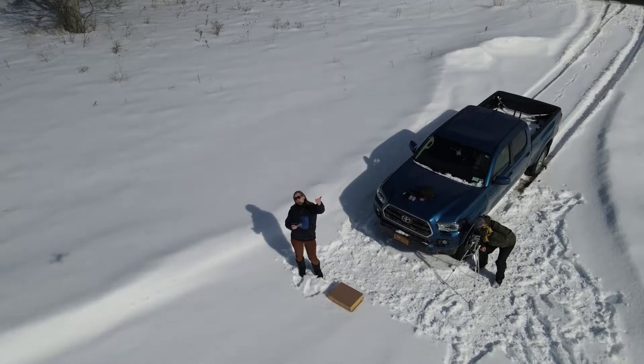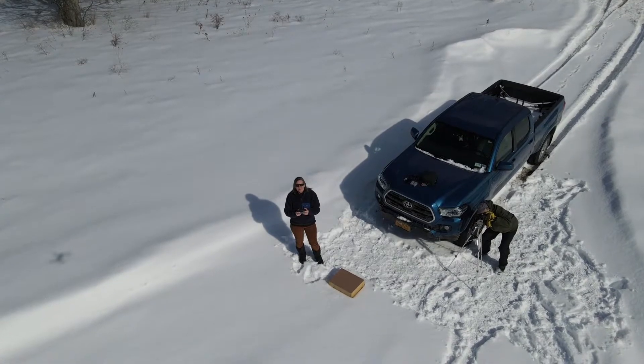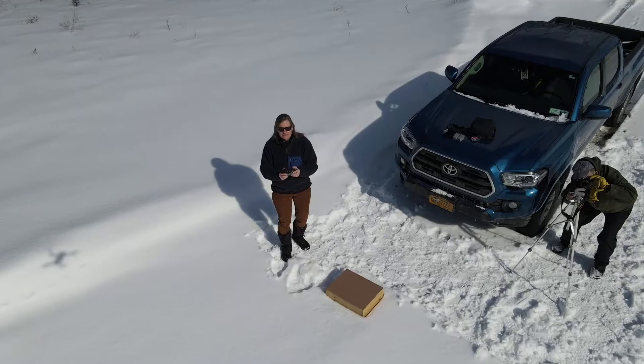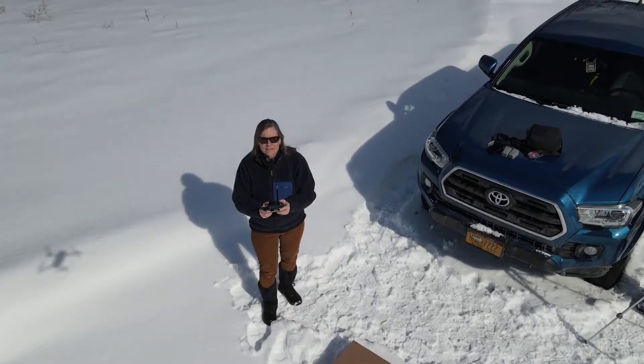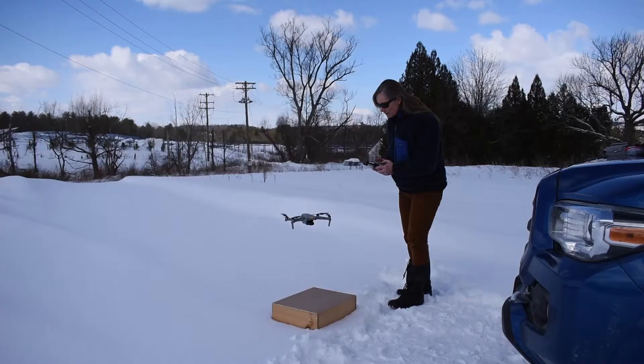For me, being outside is the part of my job I love the most. Once I finish filming, I'll have to sit in front of my computer and the video editor for a while, but the trade-off is I get to fly the drone. We've got some good footage, so let's come on in for a landing.